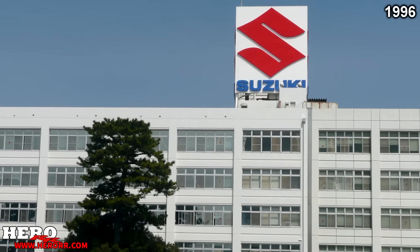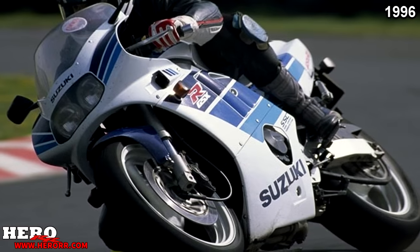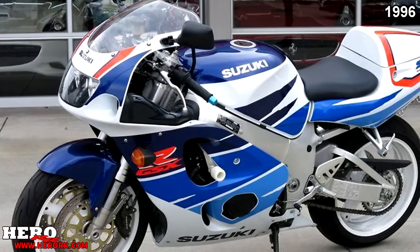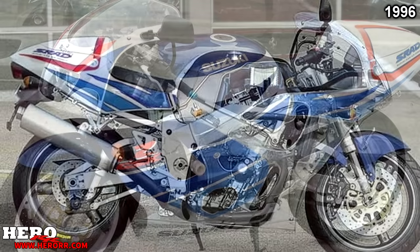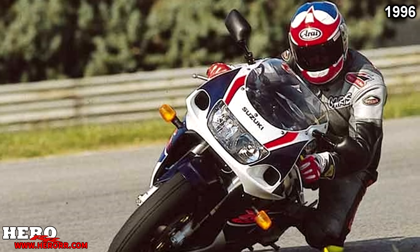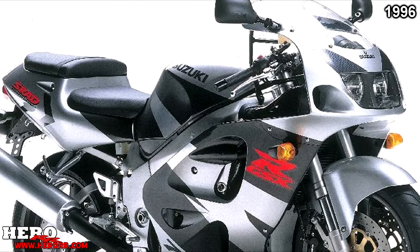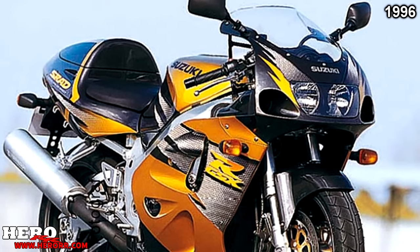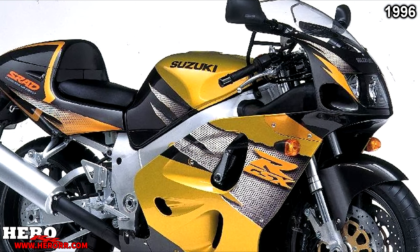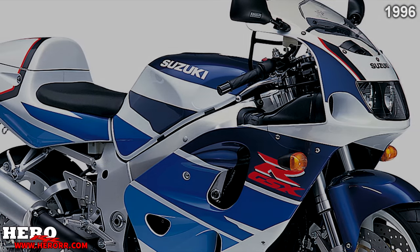1996 was again another sad year — the 600 still absent, and this was officially the 400's last production model year. The 1100 featured no changes yet again. However, the GSX-R750 introduced a new twin-spar frame derived from Suzuki's RGV 500GP racing bike. A new compact and lightweight engine incorporated magnesium covers to aid weight reduction, dropping nearly 40 pounds. Power increased to 128 horsepower. Features included electronically controlled main jet block-off, 39mm Mikuni carburetors, fully adjustable inverted forks, and a 17-inch rear rim.